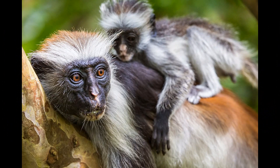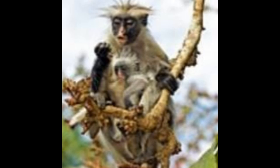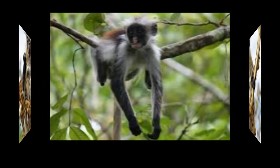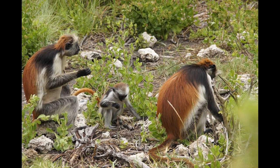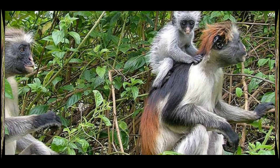The gestation period for Zanzibar red colobus monkeys is approximately five to six months. After this period, the female gives birth to a single offspring, which is usually born with a reddish-brown coat. Both male and female group members participate in caring for the young, which helps protect the offspring from potential threats and enhances their survival chances. The young are nursed by their mothers for several months before transitioning to solid food, with weaning typically occurring between six to twelve months of age.